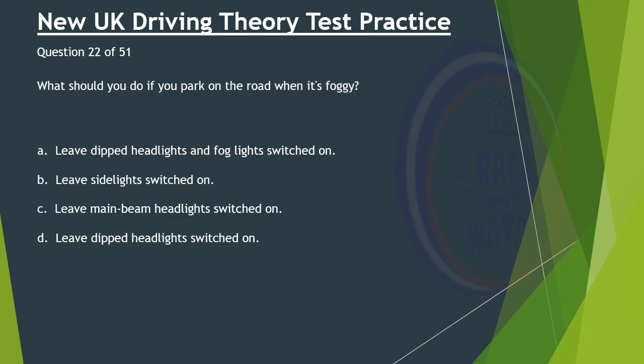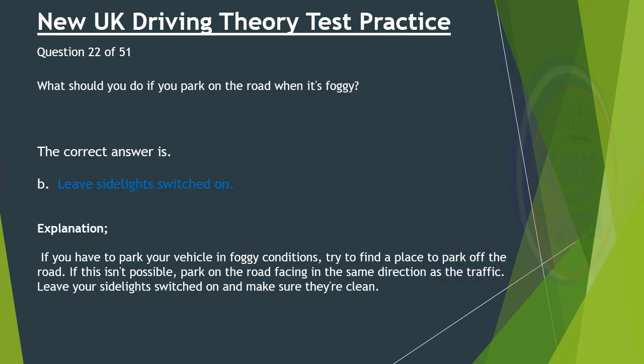Question 22 of 51. What should you do if you park on the road when it's foggy? A. Leave dipped headlights and fog lights switched on. B. Leave side lights switched on. C. Leave main beam headlights switched on. D. Leave dipped headlights switched on. The correct answer is B: Leave side lights switched on. If you have to park your vehicle in foggy conditions, try to find a place to park off the road. If this isn't possible, park on the road facing in the same direction as the traffic. Leave your side lights switched on and make sure they're clean.